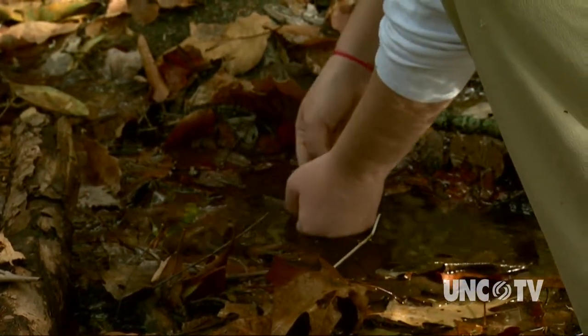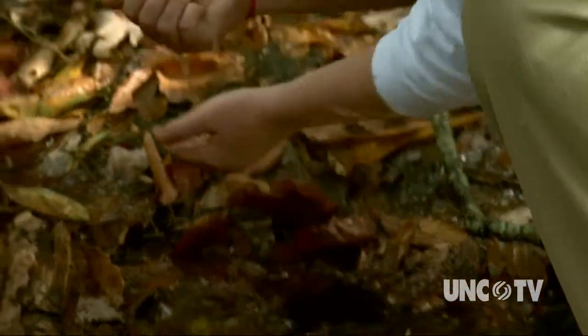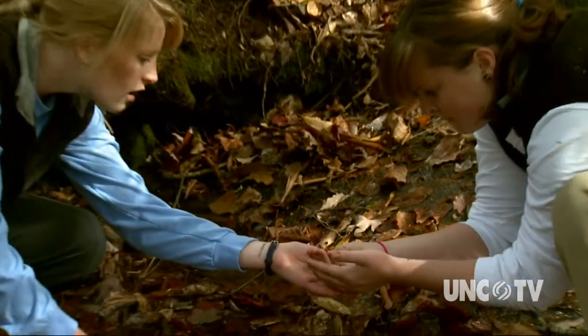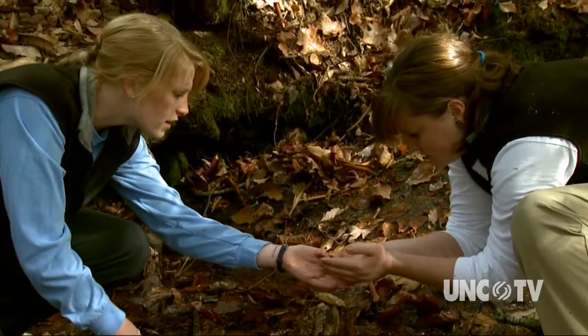Did you find something? Yeah. It's a baby! Coey or a seal? I think it's a seal.